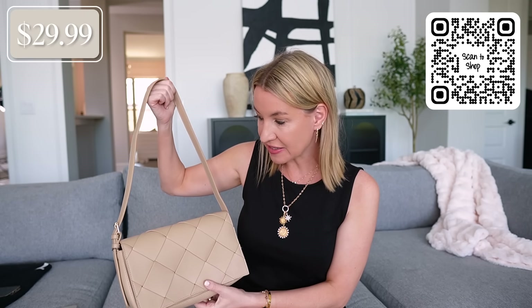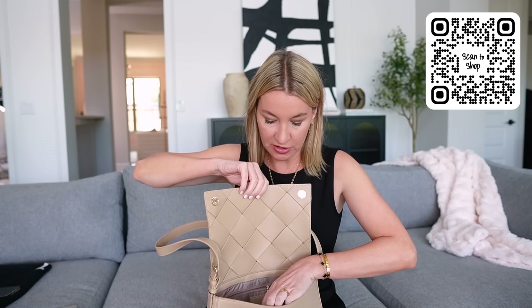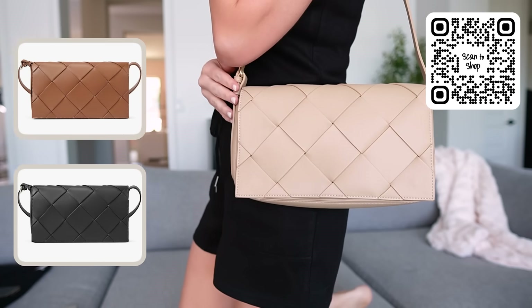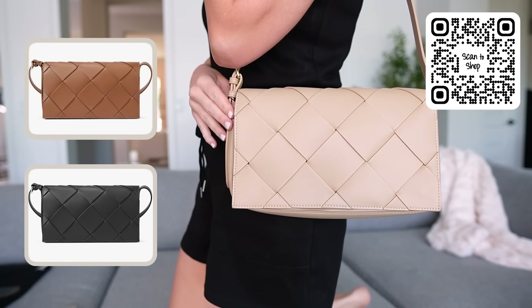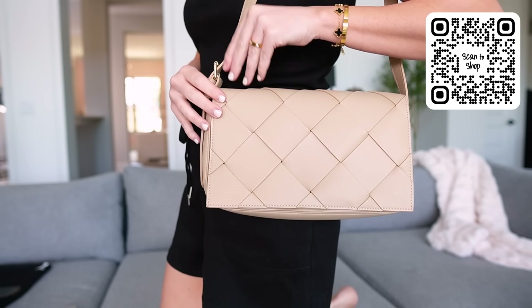Two more finds left. First, this bag is very Bottega inspired and honestly really great quality. It's under $30 and comes in three different colors. It is pretty spacious — on the inside you have a zip pouch and also a flat pouch. You can also adjust the length on it. I just think it's really classic and pretty, and it comes in other colors. Very Bottega inspired look for less.